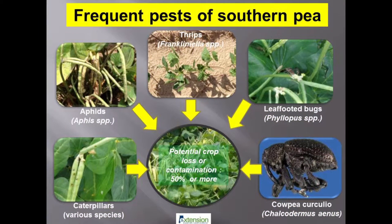Southern peas in Alabama are attacked by multiple insect pests, many of which can be carried over from the previous season. Insect pests like aphids, thrips, caterpillars, leaf-footed bugs, and stink bugs commonly feed on southern peas and move over large areas in search of food.